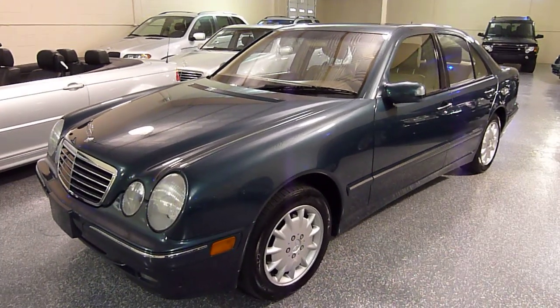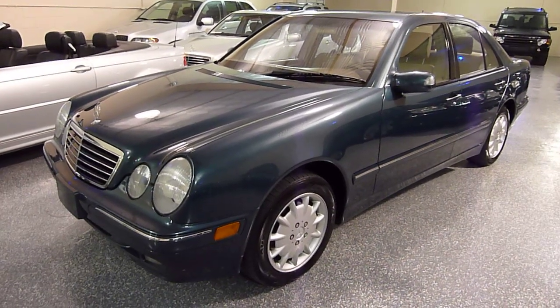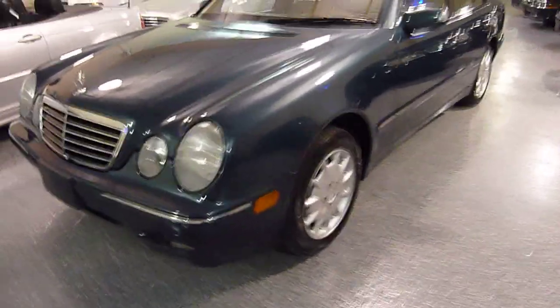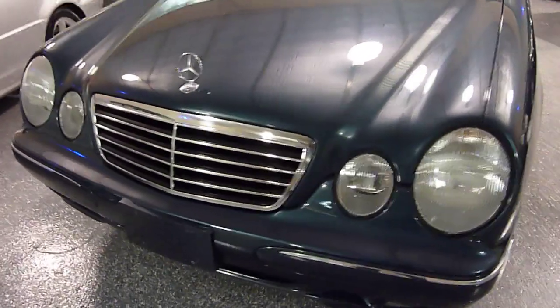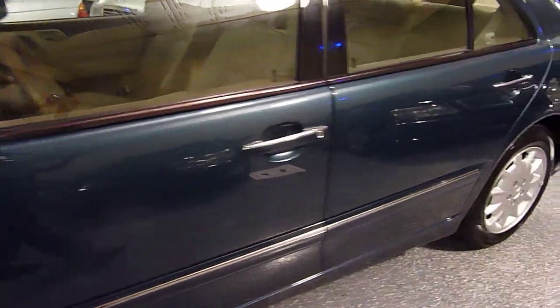Color is deep turquoise metallic — it's like a blue green. Has tan leather interior. Body is exceptional, never had any rust on it, no dings. Very nice paint condition.